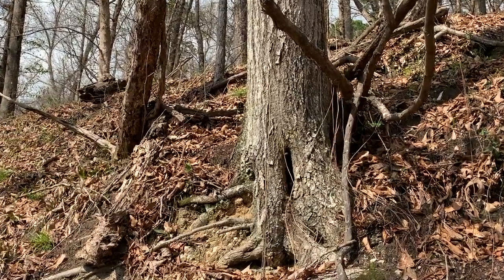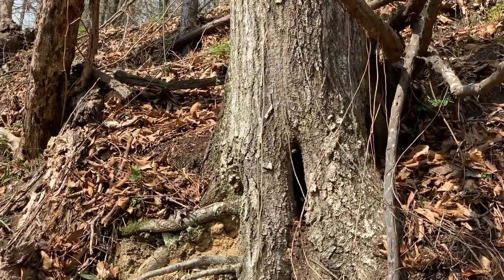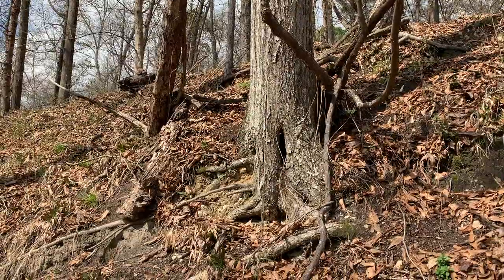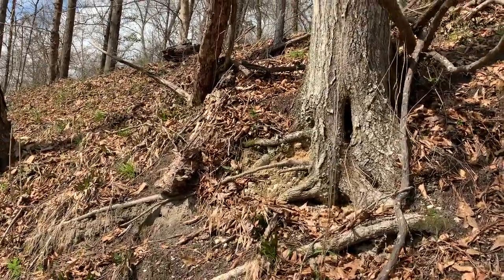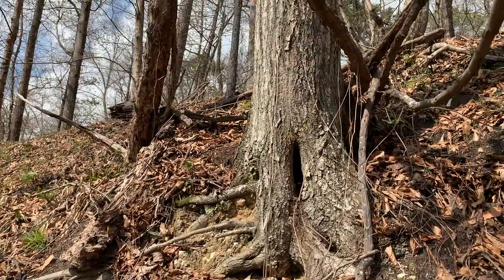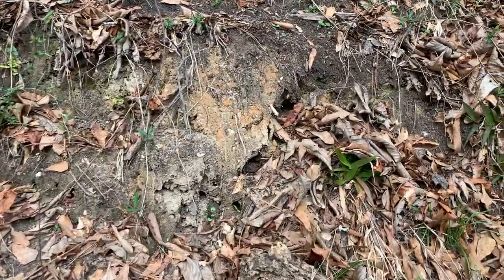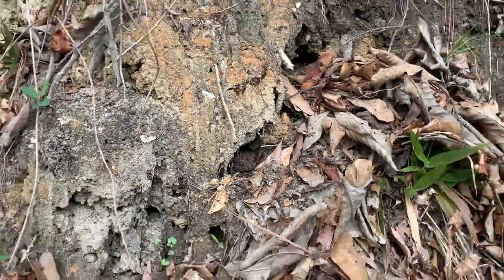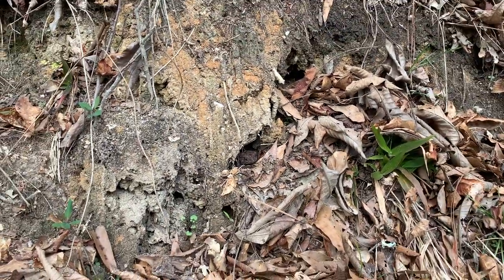Caitlin just spotted this rat snake. See his head sticking out of that tree right there? It's gonna be crappy video, I don't think he's gonna let me get any closer. Caitlin also just spotted a little southern toad sticking out of a hole.